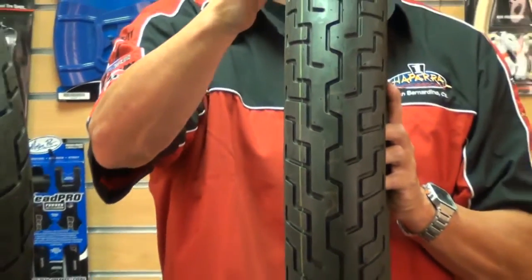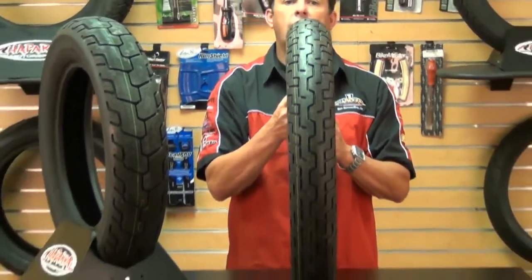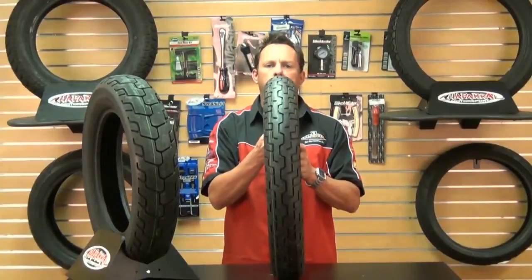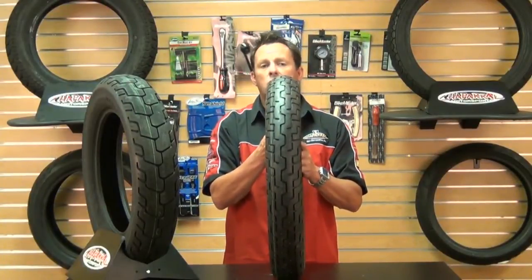This is an all-around great performing tire and fits many sizes in a wide variety of standard bikes, cruisers, and older bikes as well. These cruiser motorcycle tires are H-rated for speeds up to 130 miles an hour, and this tire is also tubeless.